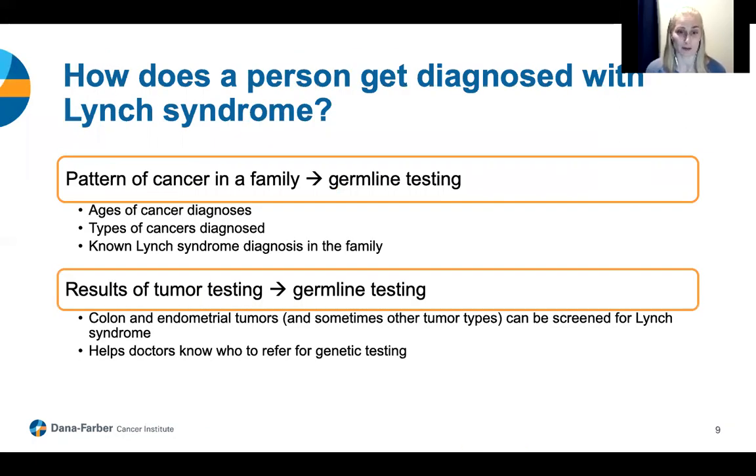In terms of how we actually diagnose someone with Lynch syndrome, typically we're doing what we call germline testing — genetic testing designed to look for genetic changes or mutations someone was born with, also known as germline mutations. There are a few different ways individuals get to the point of having germline testing. Some people have a suspicious pattern of cancer in their family that looks like it fits with Lynch syndrome — multiple associated cancers, especially diagnosed at younger ages like under 50. Some have germline testing because there is already a known diagnosis of Lynch syndrome in the family.